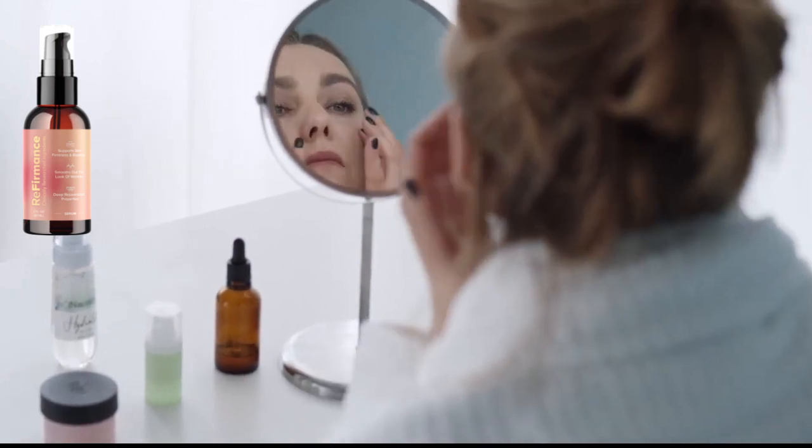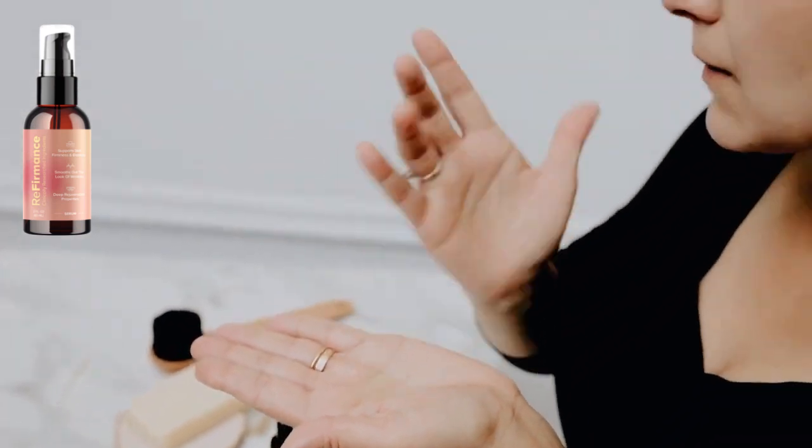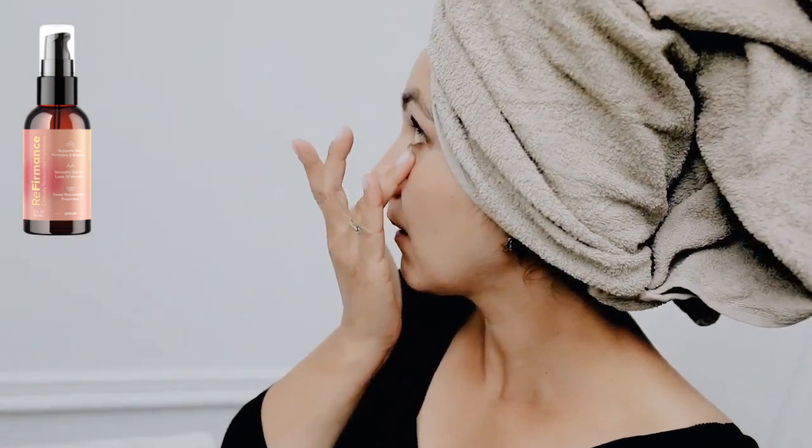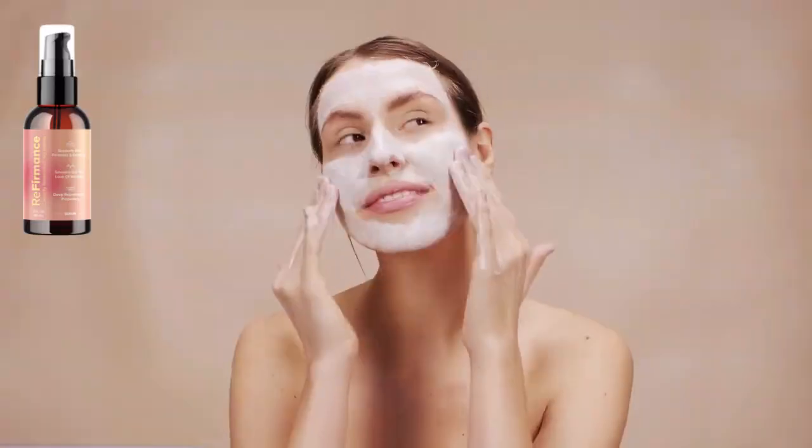As we age, our skin naturally starts to lose elasticity and firmness, leading to the appearance of wrinkles, fine lines, and sagging skin. Referments products can help to reverse this process and restore the skin's youthful appearance.